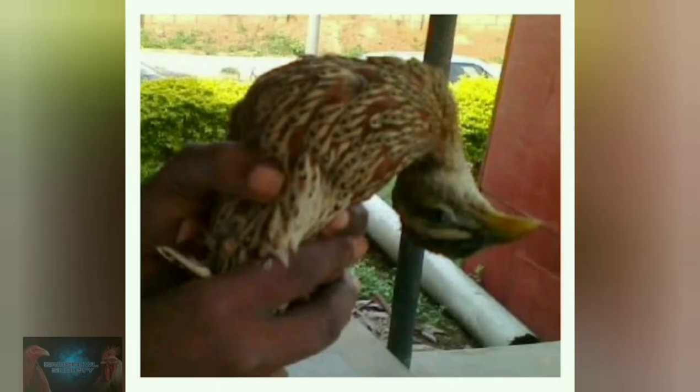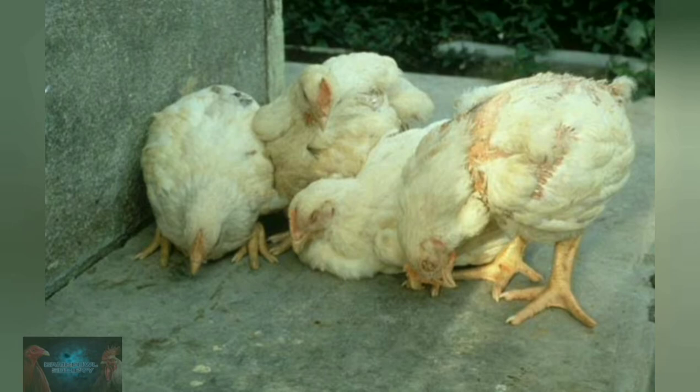In addition, gamefowls should also be kept away from pet birds and live bird markets that may unknowingly be infected already.